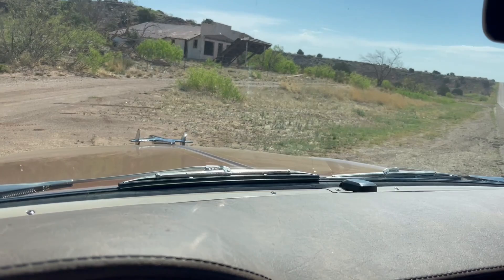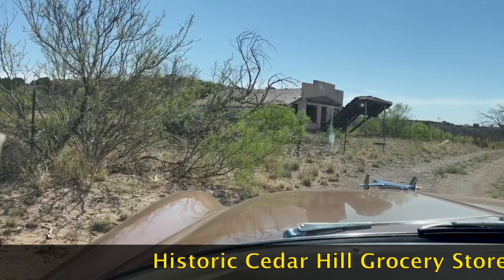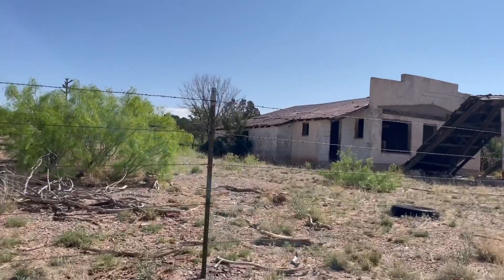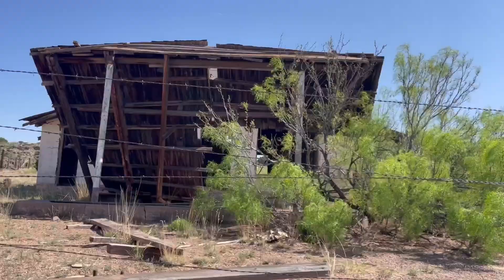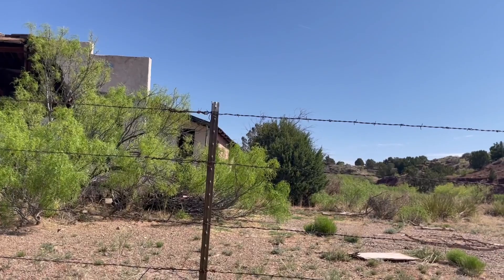Oh, Route 66! Highway 40 is up over the hill. This is a historic Richardson grocery store. I know it's on the National Register of Historic Places. Let's get in and check it out.